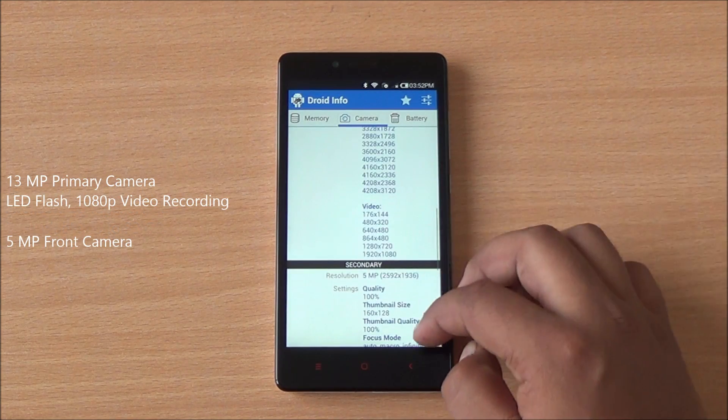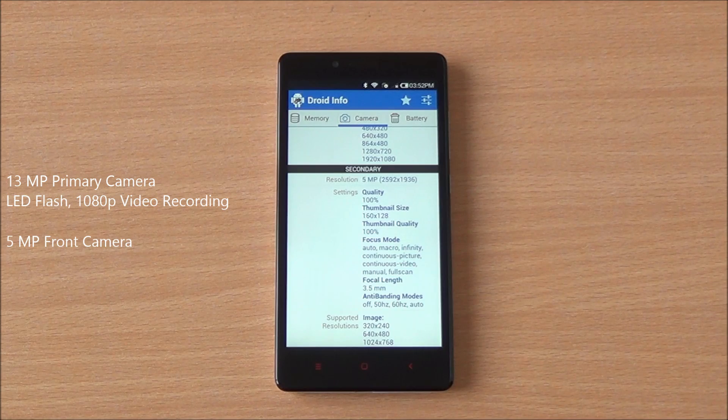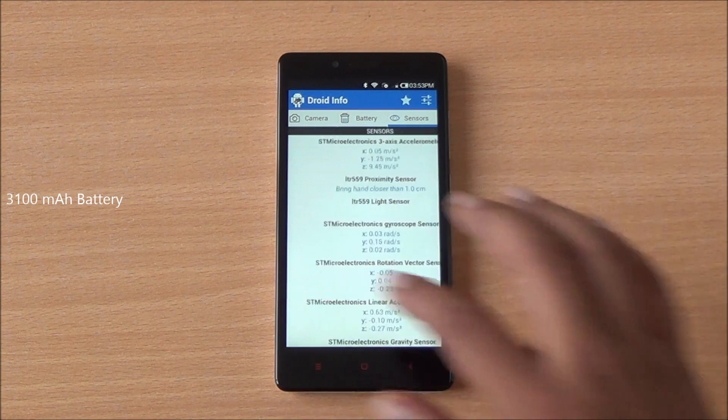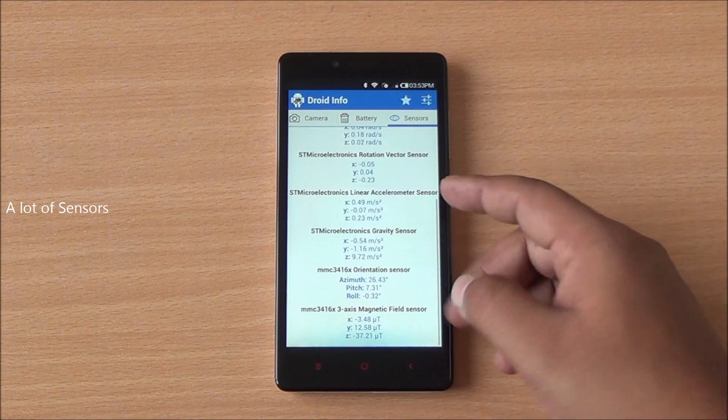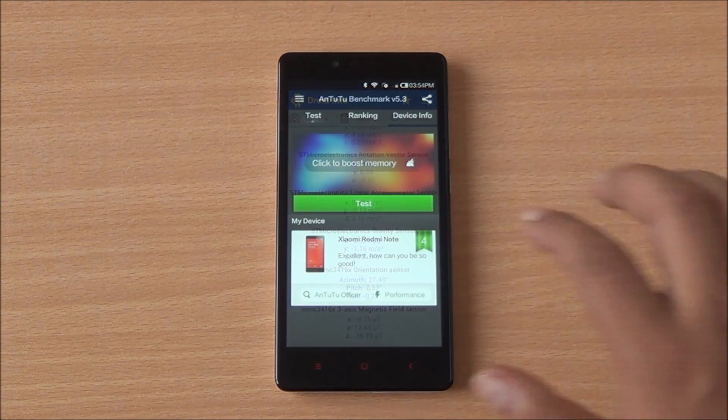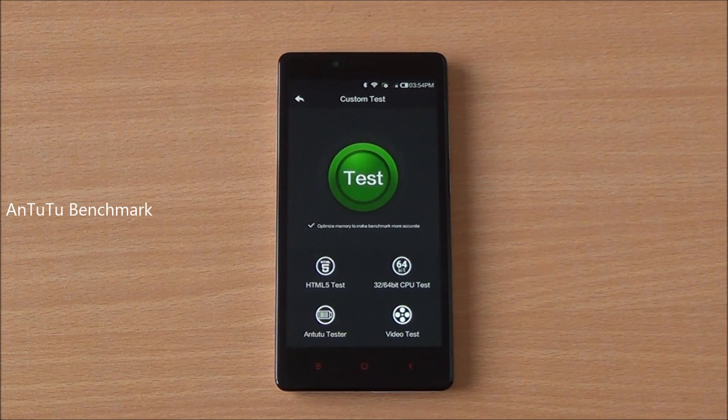You have a 13 megapixel primary camera capable of recording 1080p videos, and a 5 megapixel front-facing camera with a wide-angle lens for great selfies. Moreover, you have a 3,100 mAh battery and a plethora of sensors including a compass. So let's start with the benchmarks — the first one we are going to run is Antutu.